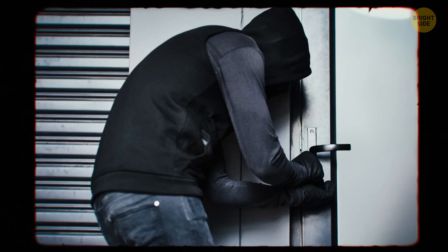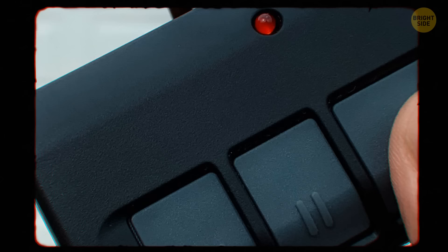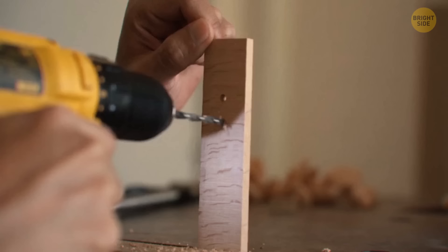The garage overhead door is one of the first places a burglar looks to access. They don't have a lock that fully secures them. Attach a padlock on the latch connecting it to the track, holding it in place. If your garage door doesn't have this option, drill a hole in the track just above one of the rollers and attach a padlock.